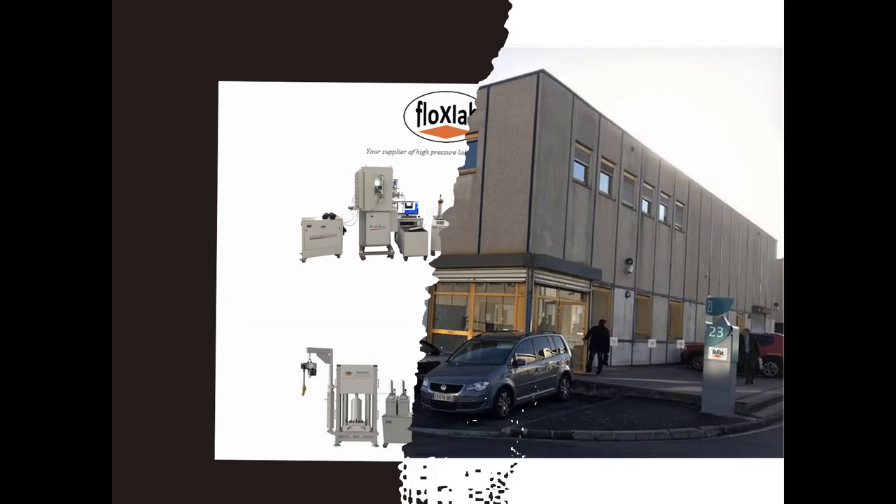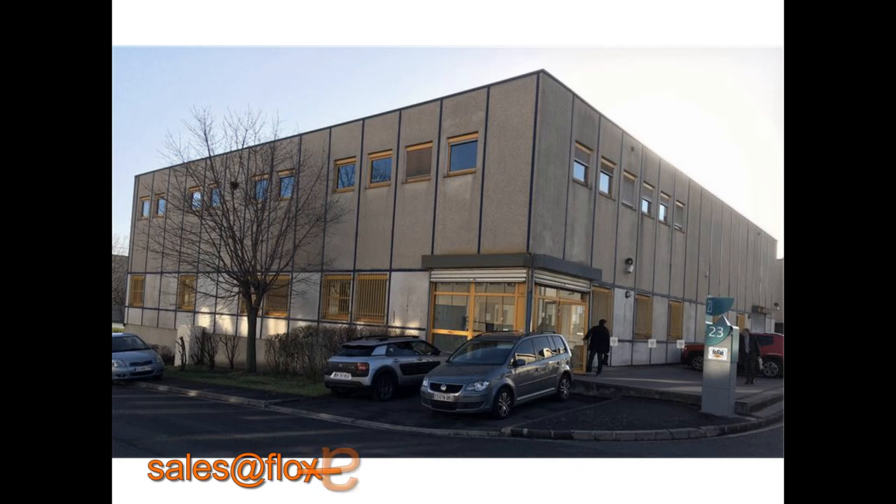Please feel free to contact us at sales@flowxlab.com. Thank you for watching this introduction — we look forward to hearing from you. Our committed team will work hard to surpass customer expectations.